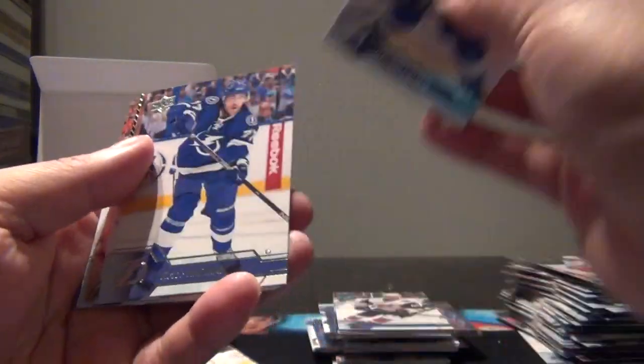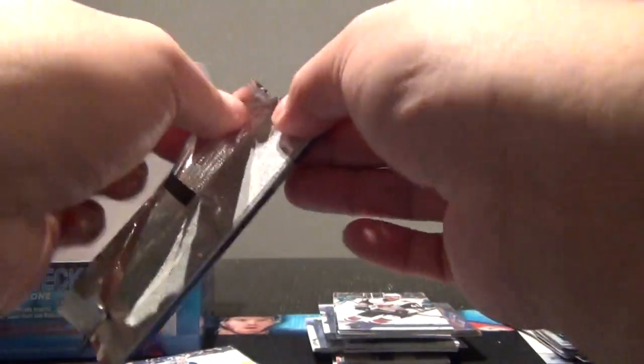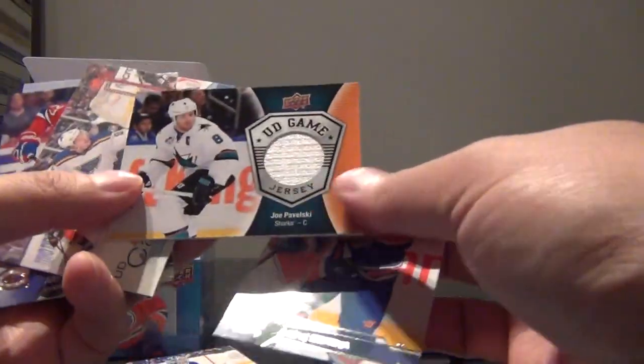If we can get one more Young Gun, we know we don't have the checklist. There's a shining stars pack: Callahan, Hedman, Gosselin, Sutter, Peter Mrazek shining star, Kuznetsov, Petrangelo, Olverich, Mnarsson. That's a jersey card - Sekera, Joel Pavelski UD game jersey. And a Vladimir Tarasenko canvas. Gelchenyuk, Frk, Matang.